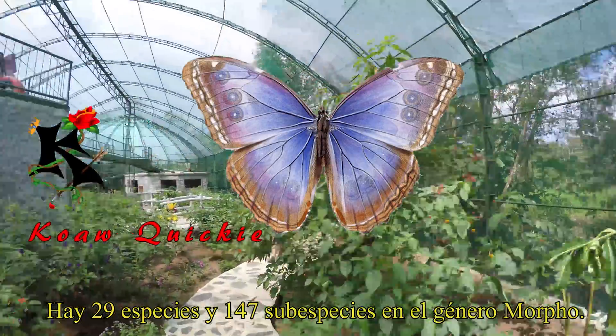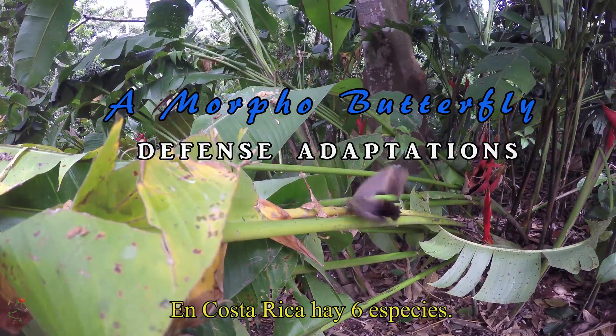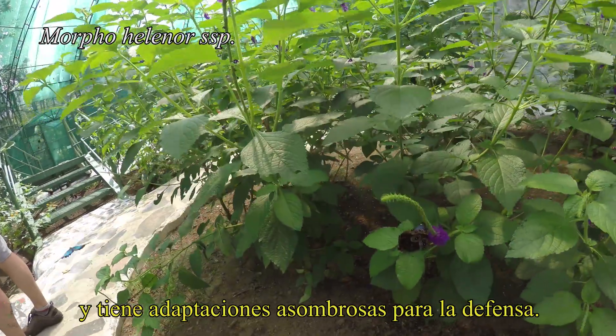The genus Morpho contains approximately 29 species and 147 subspecies of butterflies. In Costa Rica there are 6 species of Morpho. This is a subspecies of Morpho helenor, and it has some amazing defense adaptations.